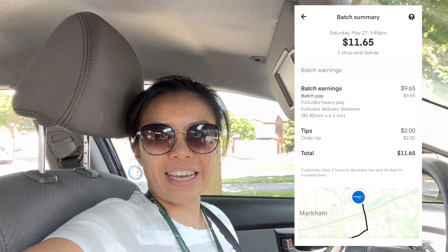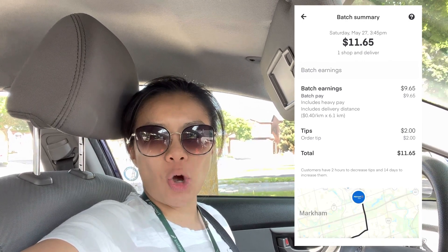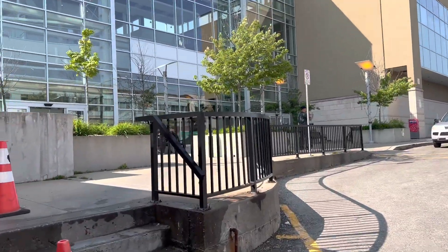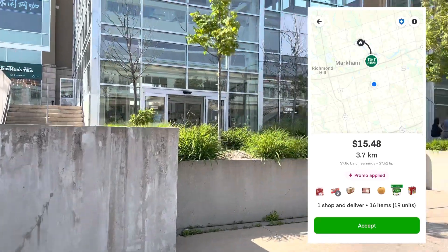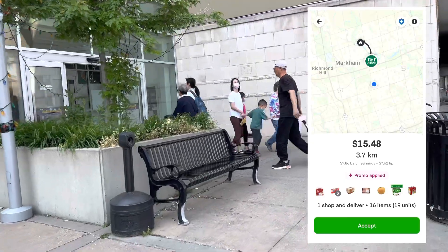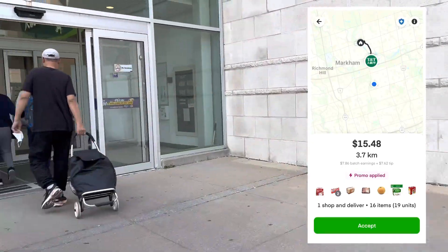I got the Instacart order dropped off. Now let's go back to my spot. As I was leaving the last drop off, I got this Instacart batch going to TNT inside this mall. This is my second batch, so I'm only four batches away from getting a $58 promo. Do you think it's worth it so far? Comment down below, let's go!